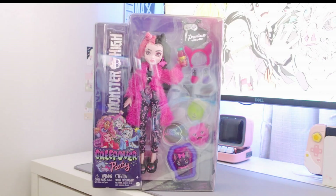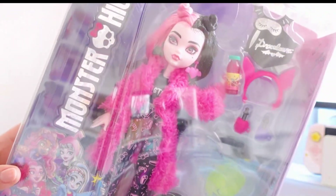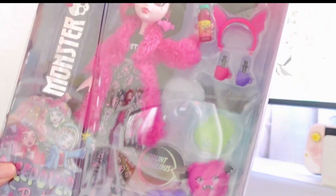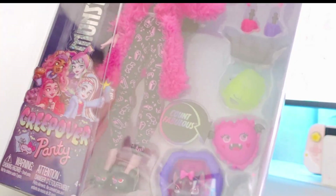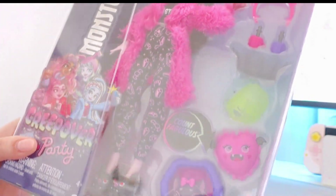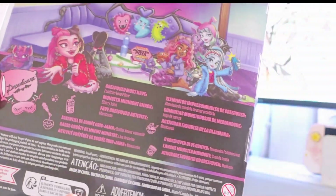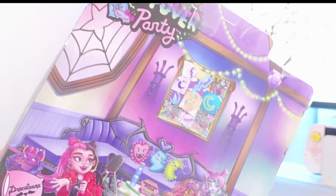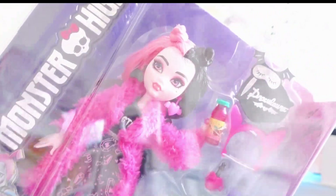I even want to buy a second one of her to bring her hair down, but maybe in the future — it's not a priority right now. She and Twyla are my favorites. I will be unboxing all four of them in a video as well. I always say that and never end up posting a video, but I will try my best.